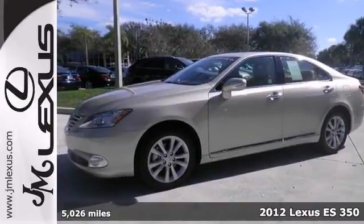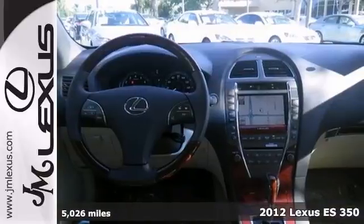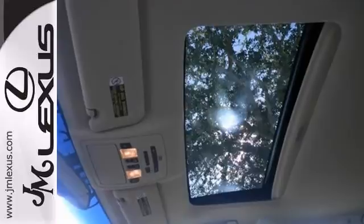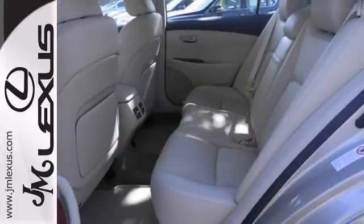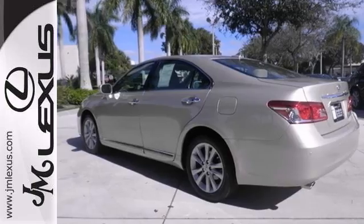How enticing is this terrific one-owner certified 2012 Lexus ES350. This is the car with everything you'd expect from Lexus and then some. Nicely equipped with a three-year, 100,000-mile warranty, a navigation system, and leather seats, power moonroof, and a backup camera make it hard to pass up. Stop in and check it out today.